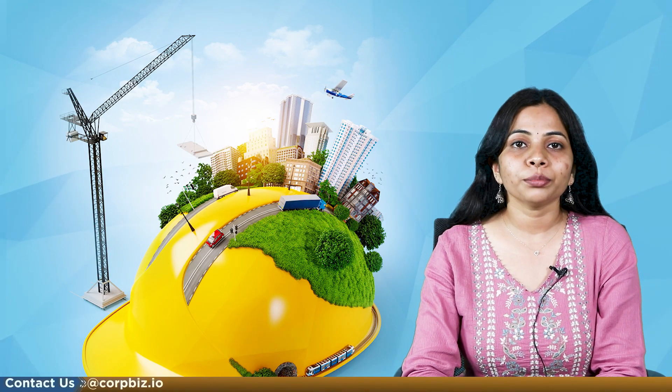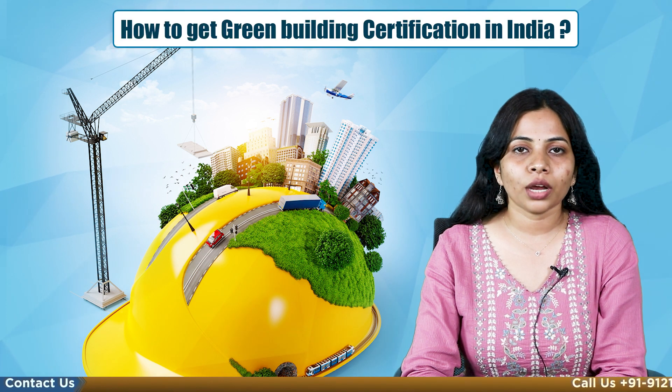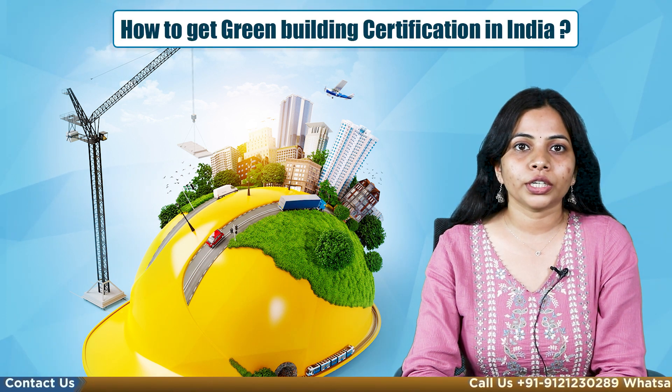Hello, my name is Nupur. Welcome to our YouTube channel Corbiz. Today we will be learning about how to get green building certification in India.